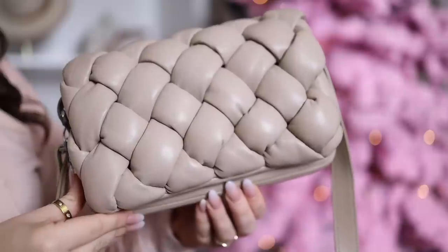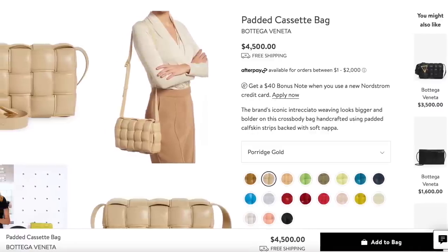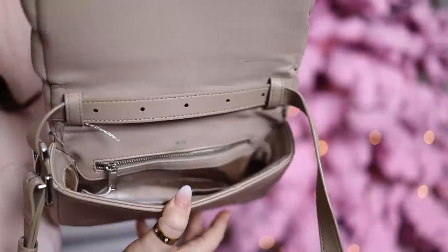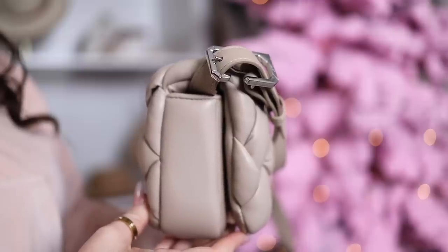I've had my eye on this bag on Amazon — it's the JW Pei Mays Crossbody Bag, which looks a lot like the Bottega Veneta bag that costs four-plus thousand dollars. This one's a great deal at regular price, and even more exciting that it's on sale now. It comes in several color options; I got it in almond. This bag feels like such high quality — you have an adjustable crossbody strap and a magnetic closure. I loved the color on this one.